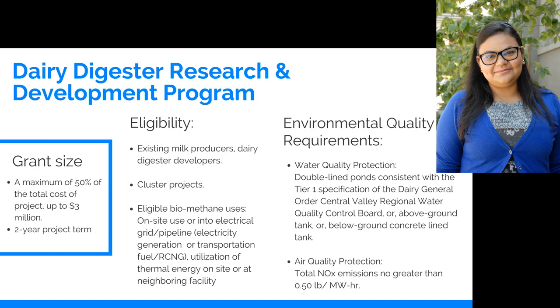In this program, capping a lagoon is the easiest way — it's called a covered lagoon digester. But folks can also set up tank digesters; we're not limited by technology. Milk producers as well as developers who can make anaerobic digesters or biogas plants are eligible for this program. In the majority of our projects, producers have made partnership companies or LLCs with the developers and they apply together as an entity or a company.